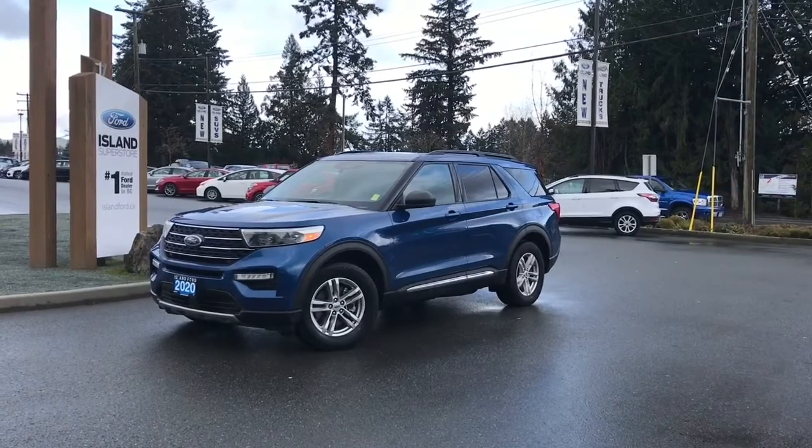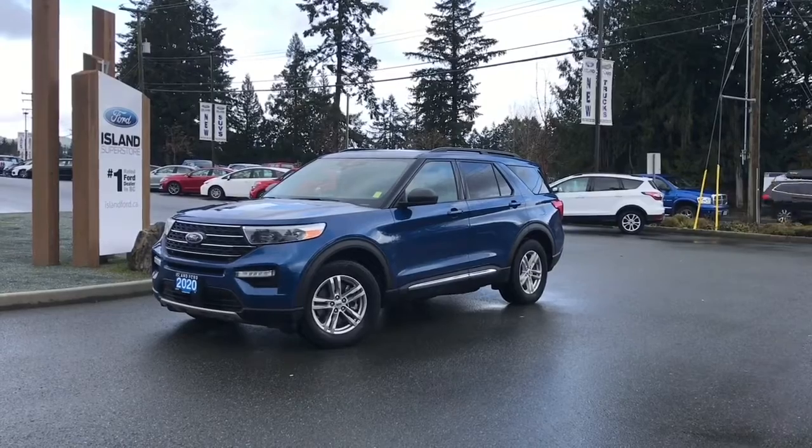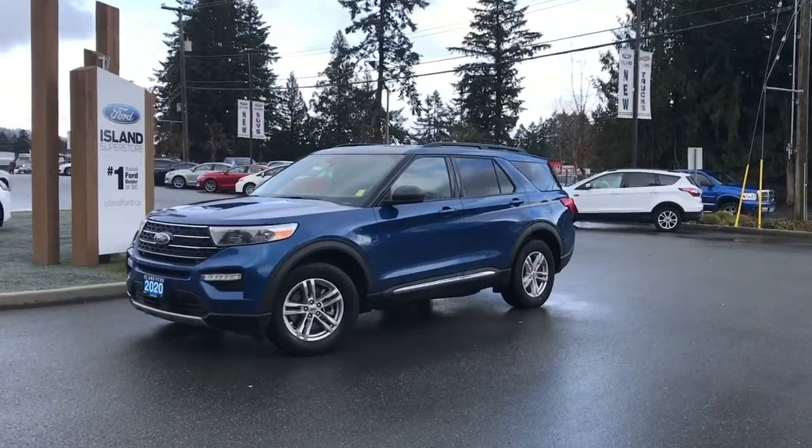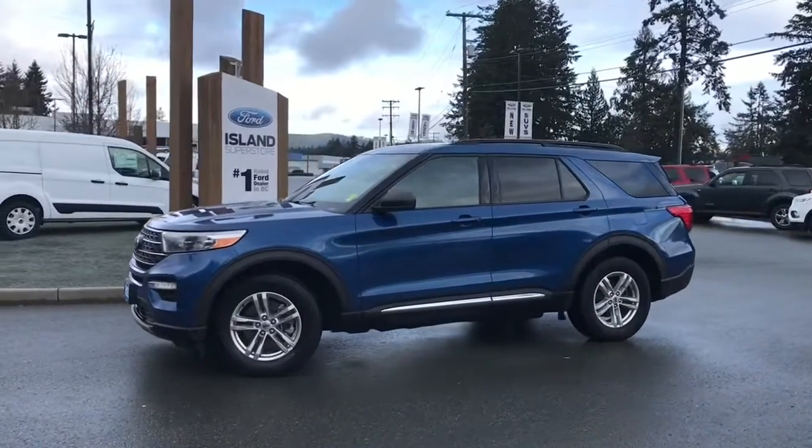Thanks for joining us today at Island Ford Superstore located on North Cross Road in Duncan, BC, off the Trans-Canada Highway. We're in the Cowichan Valley on Vancouver Island, and you can visit us online at islandford.ca for more information and a full description of this vehicle.